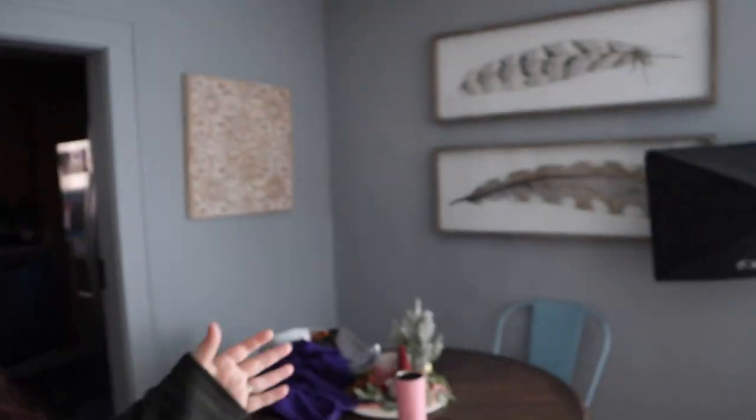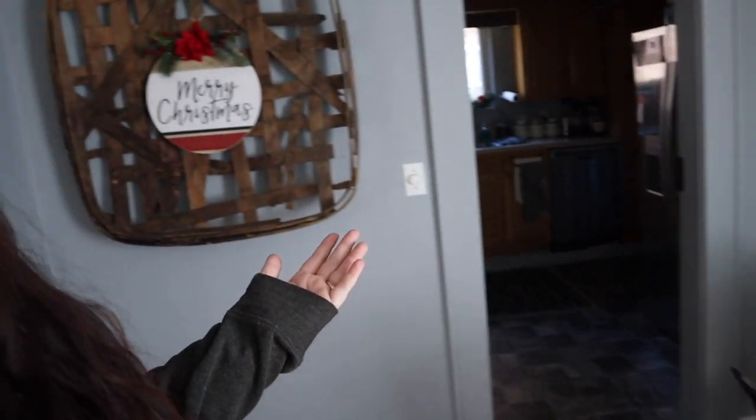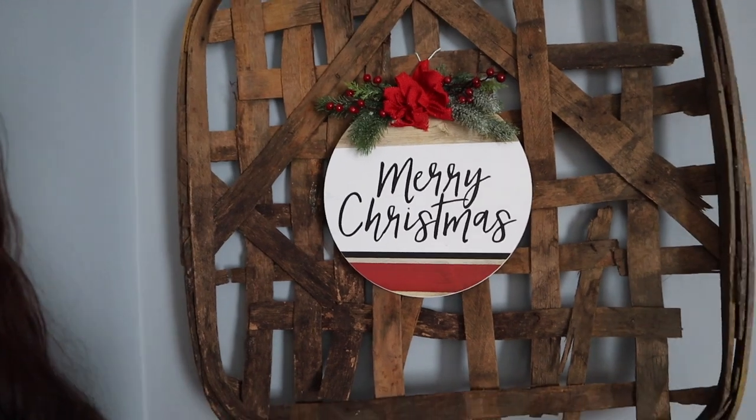Shout out to mom and dad for these metal brackets and the wooden shelf — thanks a ton, you saved me a trip to Lowe's! I also want to get a wreath to hang from the window since there isn't one in my dining room. I'm going to run to the Ross closest to my house and if they don't have one, I'll run next door to Target.